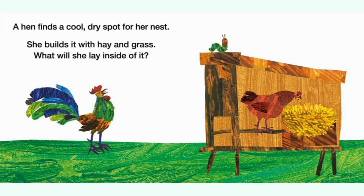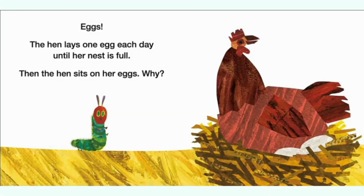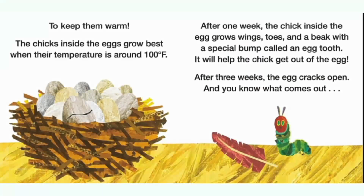A hen finds a cool dry spot for her nest. She builds it with hay and grass. What will she lay inside of it? Eggs. The hen lays one egg each day until her nest is full. Then the hen sits on her eggs. Why?